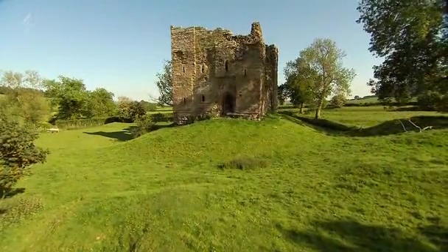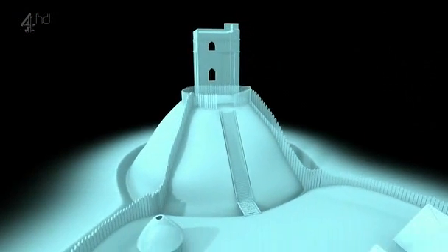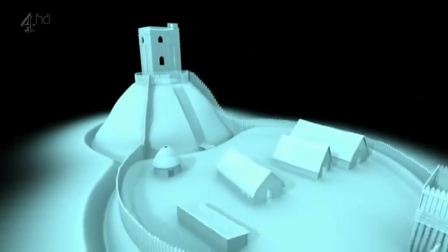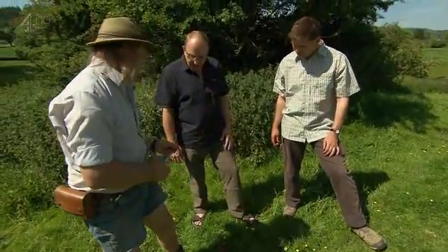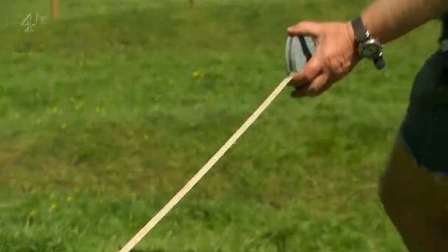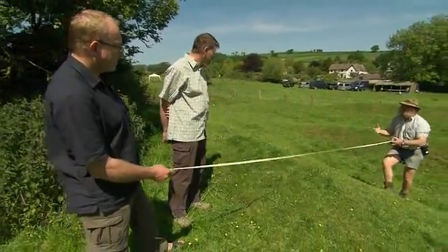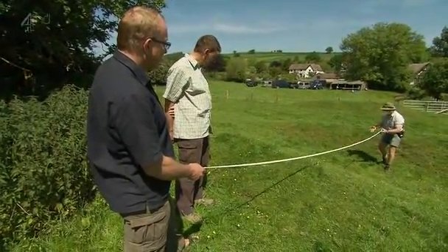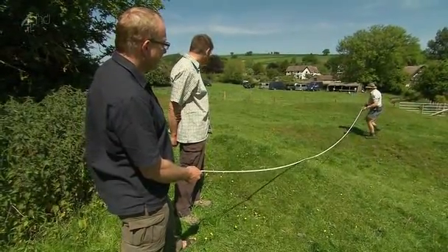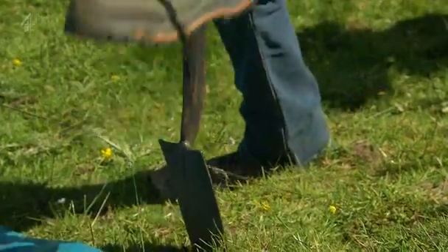Phil and Bill, the local English Heritage inspector, can make an educated guess where the outer wall might be. This wall, which we think might be part of the original medieval castle and might have been refurbished in the Civil War, runs down into what we think might have been part of the original backfield ditch, and then up onto this bank, which is probably going to be part of the defences or the assault in the Civil War.